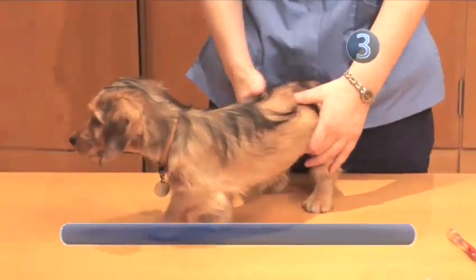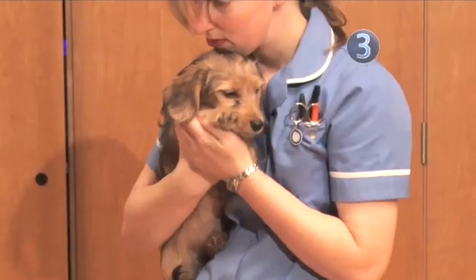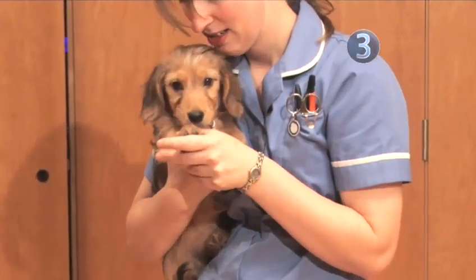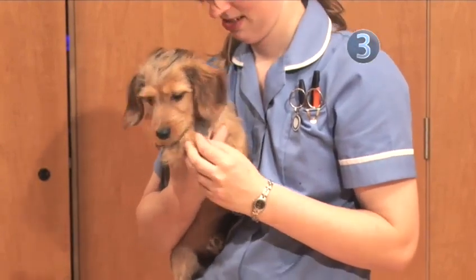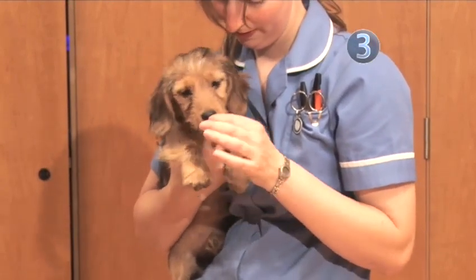Step 3: Handling. Pick up your puppy by gently scooping it up, keeping one hand under the chest. Stroke it every day, running your hands over its body, legs, and head so that it will be comfortable when examined by a vet.